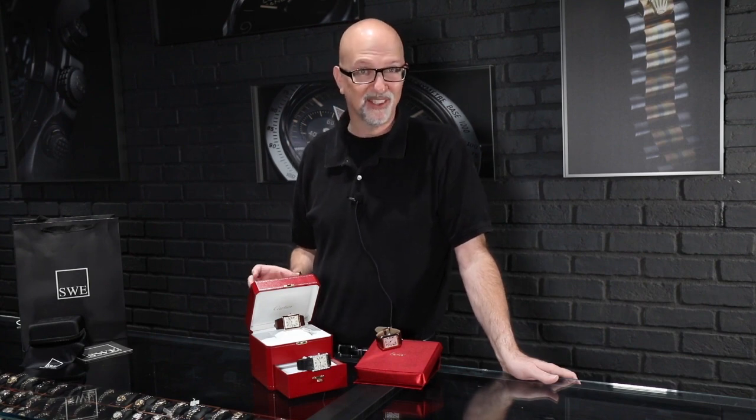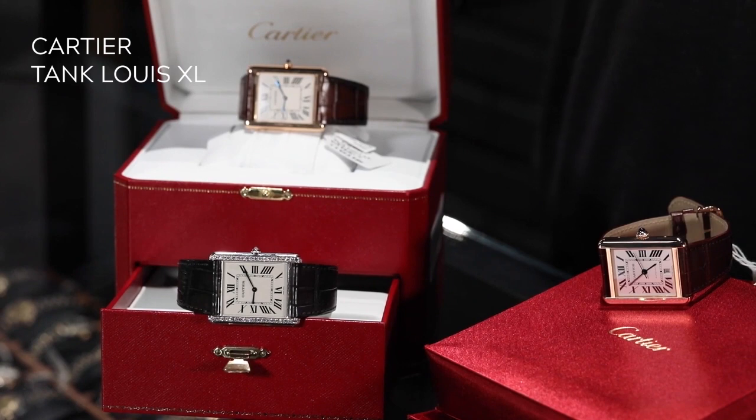They've done different sizes and they've run out of names to call them. There are so many different models called large, small, extra large, or jumbo that it's really difficult to put a pin on exactly what those words mean. So to make it a little bit more clear, these are some of the biggest ones they've made in the Cartier Tank watch line.